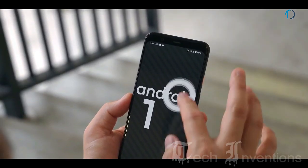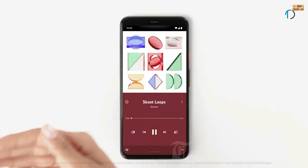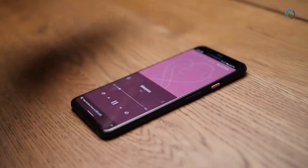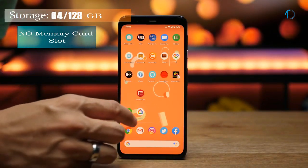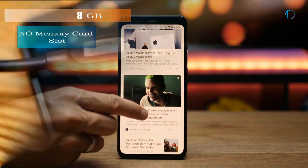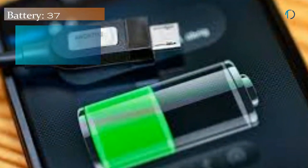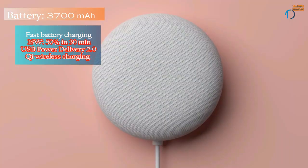Pixel 4 XL is one of the first smartphones to ship with Android 10 and a bunch of Pixel-exclusive features, some of which will make their way to third-party smartphones at some point. It is packed with 64GB and 128GB of built-in storage with no SD card support.